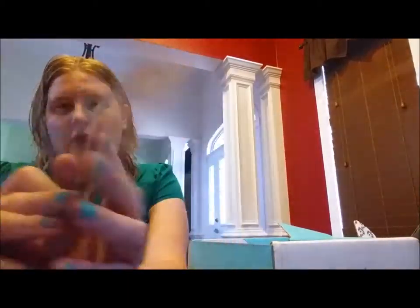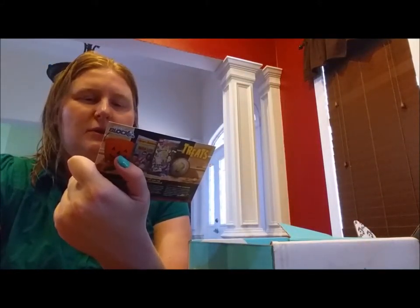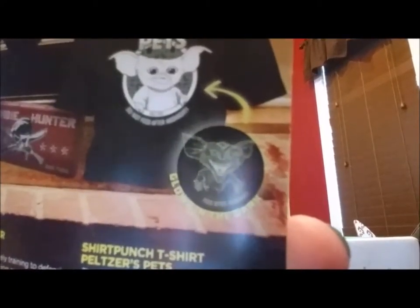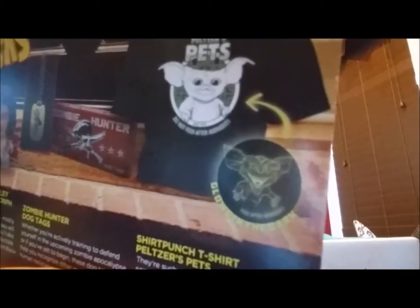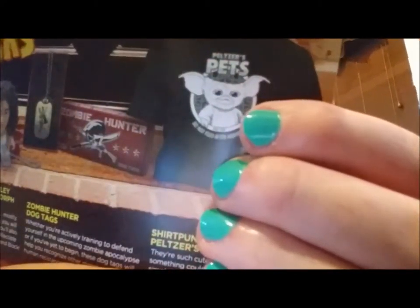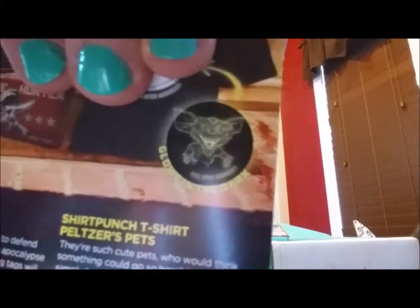And this is our card — you get a card every month that tells you about all of the wonderful goodies you got. This one's actually two-sided this month. Oh my god, so cool — the t-shirt apparently glows in the dark and looks like a Gremlin instead of a Mogwai! I think that has got to be the coolest t-shirt in the history of the universe. In the daytime we are a cute furry Mogwai; at night we are a mean scary Gremlin that eats everything.